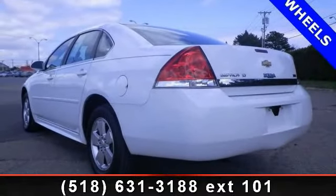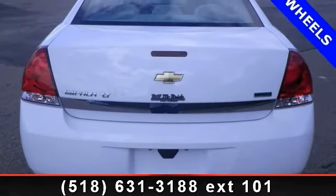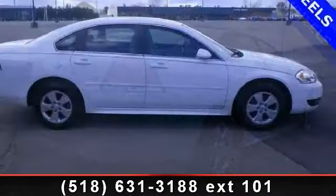Some of the top features included with this vehicle are rear-reading lamps, navigation from telematics, traction control, child safety locks, intermittent wipers, front wheel drive, and aluminum wheels.